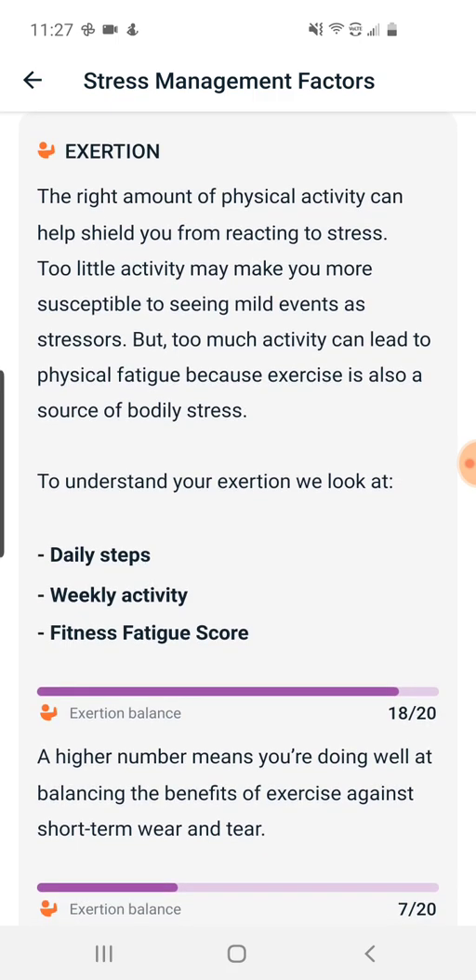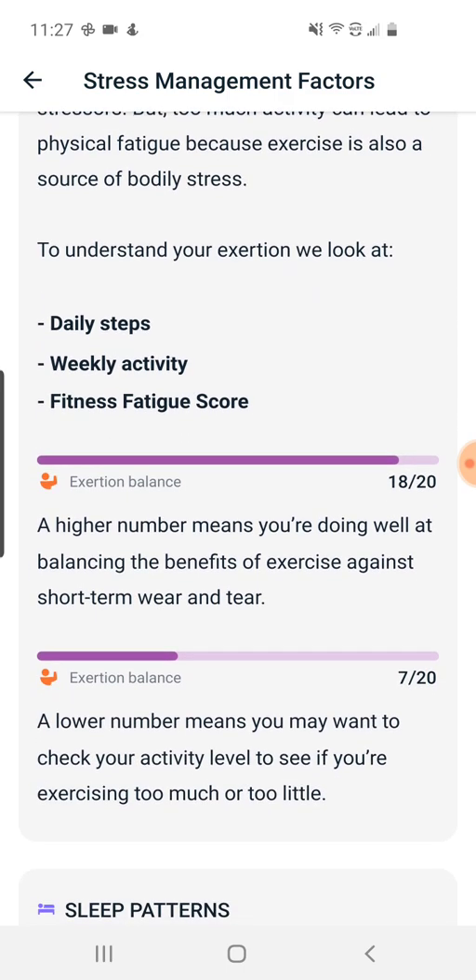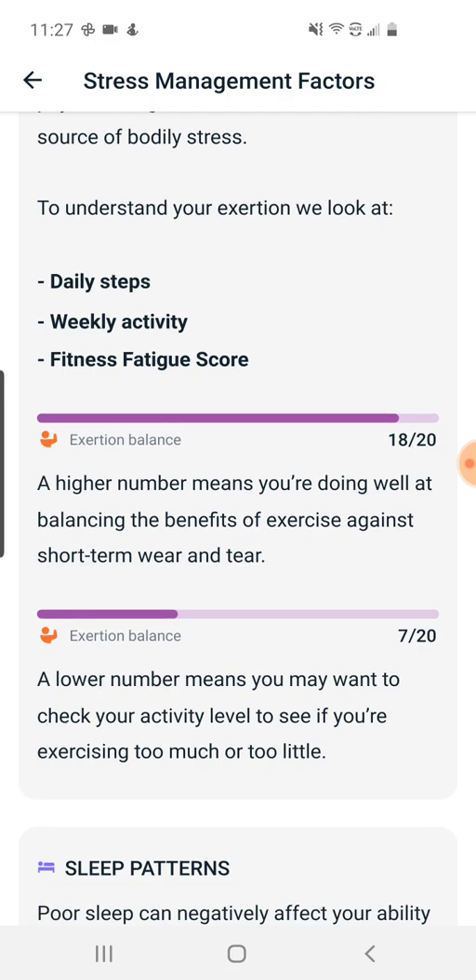The next piece is exertion. As they say, the right amount of physical activity can shield you from stress. It's looking at exercise and its impact on stress — daily steps, weekly activity, making sure you're staying within a good number, and also a fitness fatigue score. If you exercise too much or too often, that can actually place additional stress on your body, and that's something they appear to be taking into account.